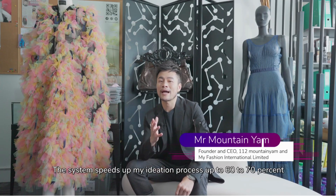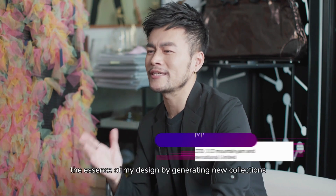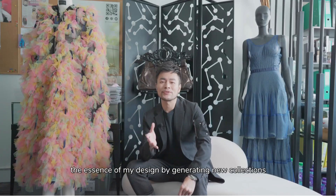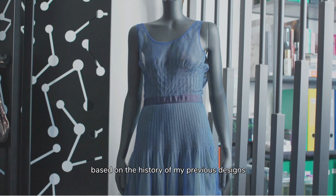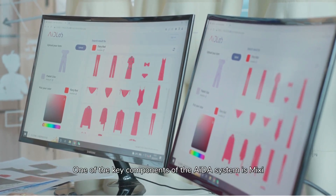The system speeds up my ideation process up to 60 to 70 percent. What makes it stand out is that it captures the essence of my design by generating new collections based on the history of my previous designs and latest inspirations.